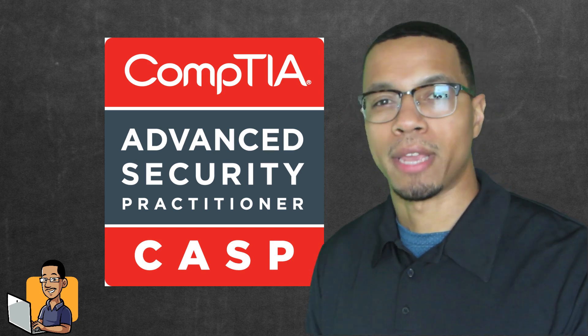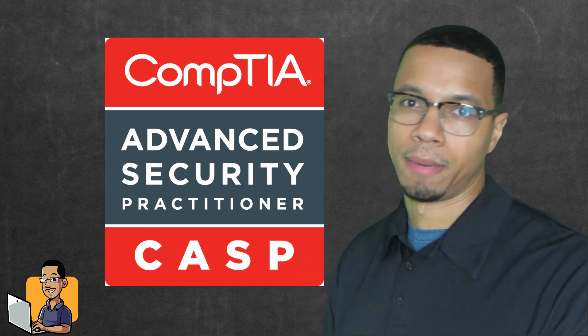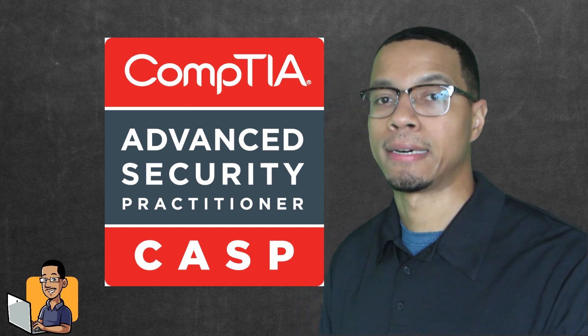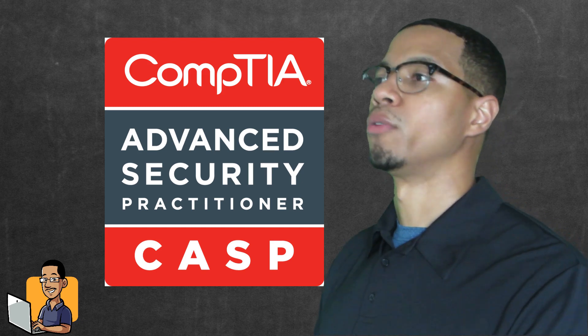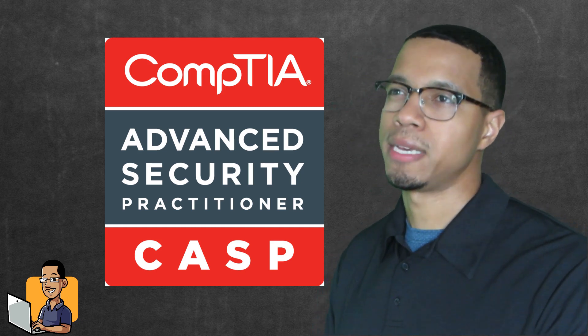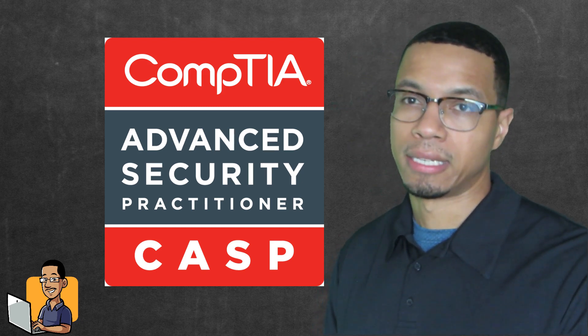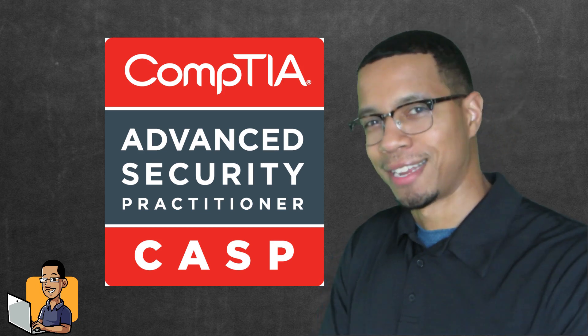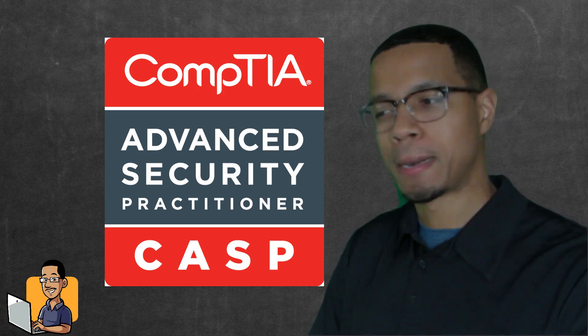Anyway, this video was about CASP+. If you're interested in joining the course, you can head over to ITMasterKey.com. We're actually enrolling right now — it should be up by August at the earliest and December at the latest. It's actually filling up faster than expected, but if you want to go over there, you can.